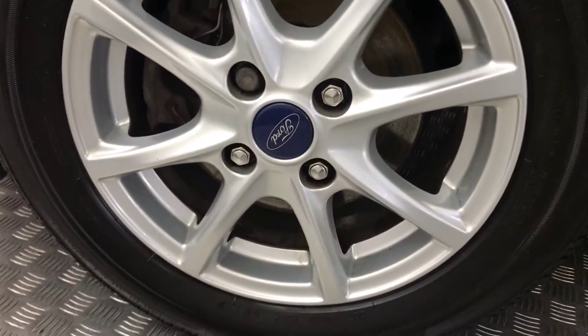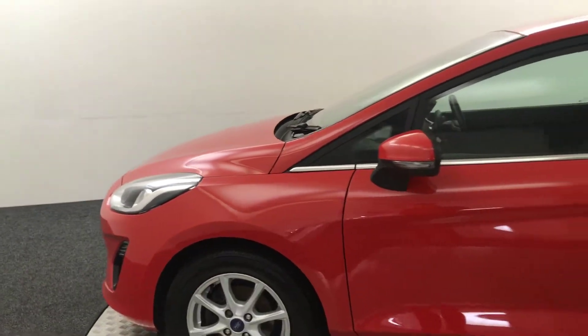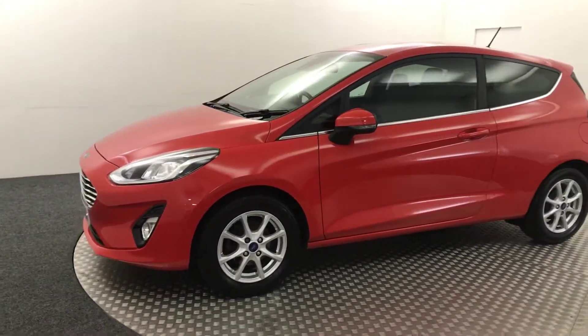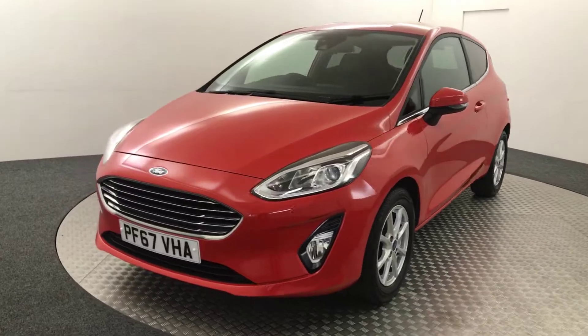And then there is your final alloy wheel. So it's a nice example. There's one previous keeper on the logbook, it's got two keys, a good stamp service history, and all the handbooks are present as well.